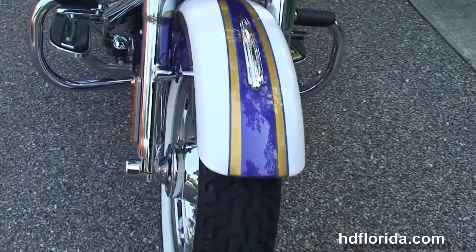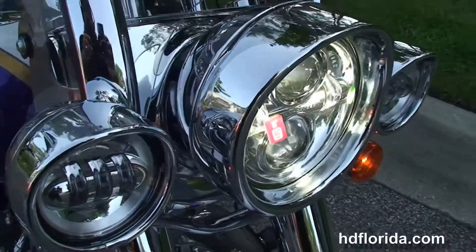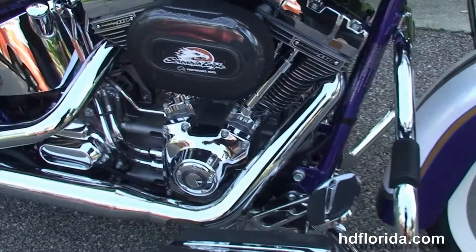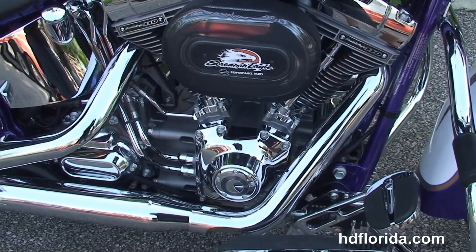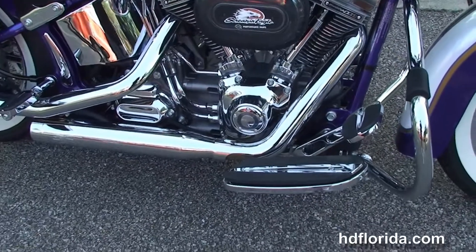It has a classic chrome ball headlamp and chrome passing lamps with a Daymaker LED headlamp. Tons of chrome, custom paint — it's the candy cobalt and white gold pearl with airflow graphics. It only has 1,735 miles on it and carries the balance of factory warranty.